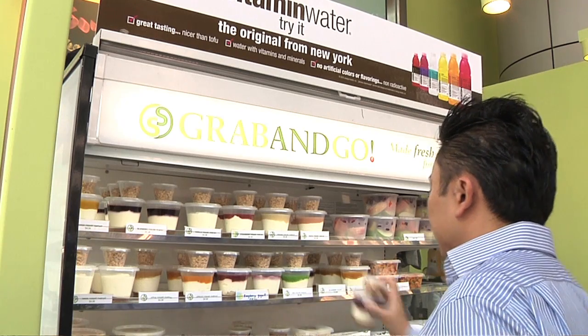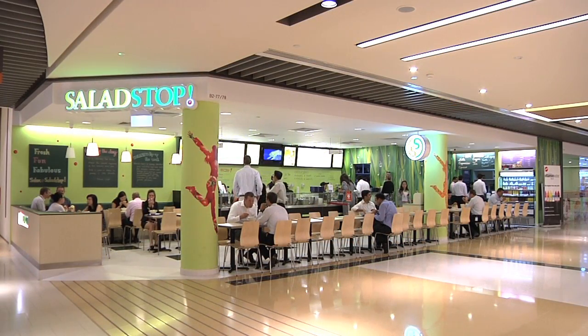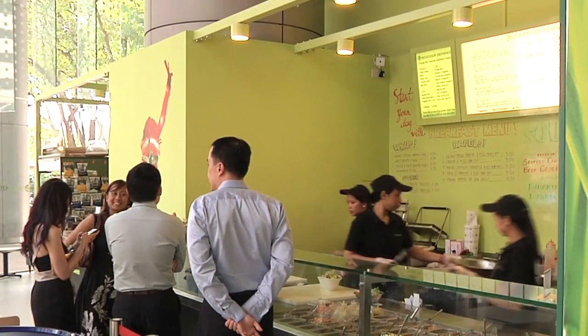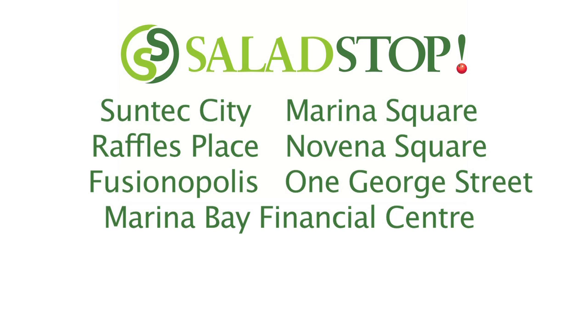We're very pleased to have seen our company grow with seven outlets at present, and we intend to grow further within the next couple of years. Our team is fun — they love to interact with guests, and it's something that we really try to strive for. Salad Stop: fresh, fun, fabulous.